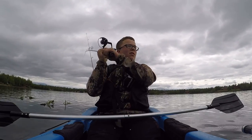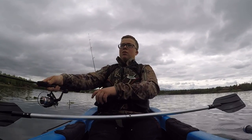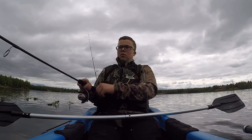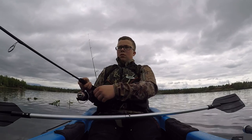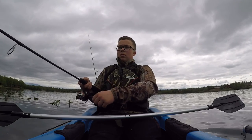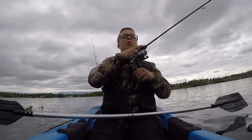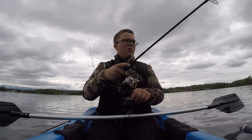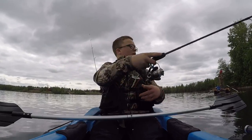He's on again — oh, gone now. Tighten your drag a little. My drag is pretty tight. Oh, he came off too. What was that — that's four fish on! No, lost him. I saw him too, he wasn't that bad looking.